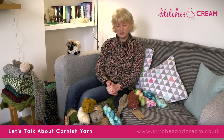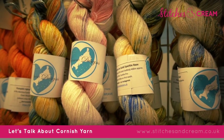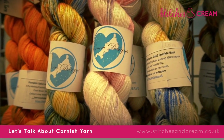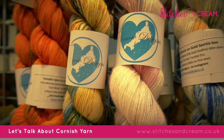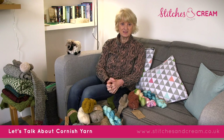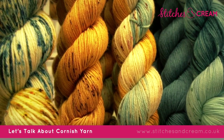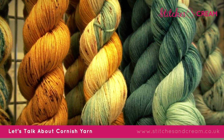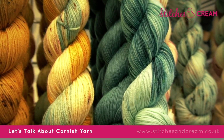I wanted to take the opportunity to share my love of Cornish yarn with you. We are so blessed here in Cornwall that we have a wealth of creative people who either produce their own yarn or are dyers of yarn. We really do try and support local businesses as much as we can, so we work in collaboration with a number of indie dyers and local yarn producers, and I just really wanted to chat through yarn and get across why I love the yarns that we have down here so much.